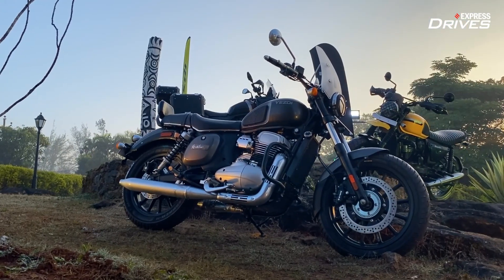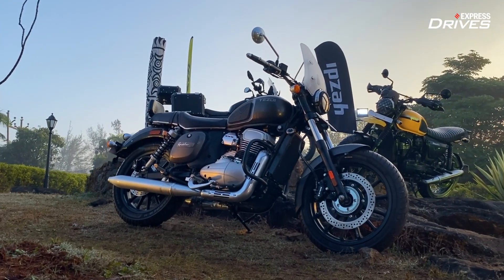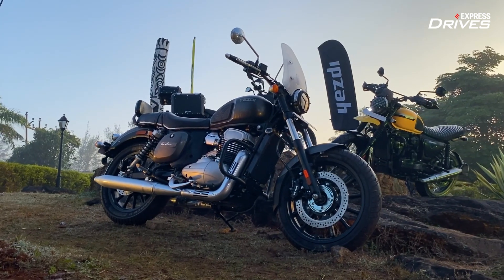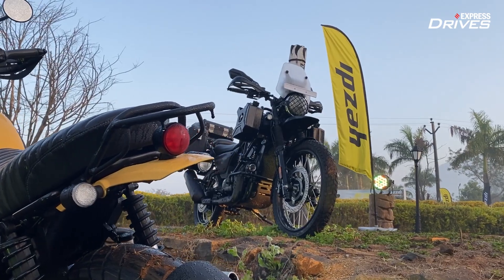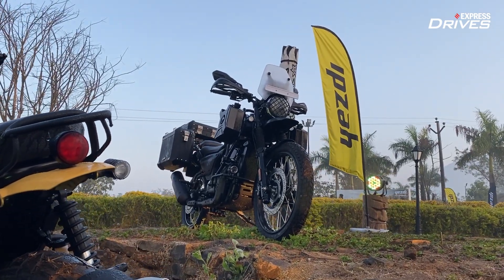The Yezdis are the second big launch for Classic Legends after the Jawa motorcycles were introduced in November 2018. Like the Jawas, we have three new Yezdis, and the three promise purpose-built characteristics.